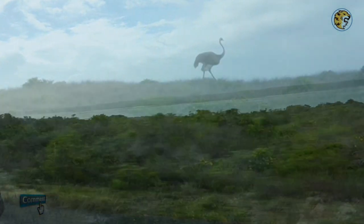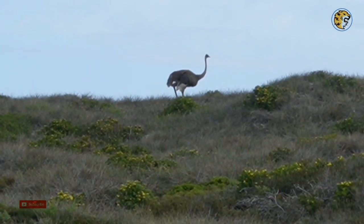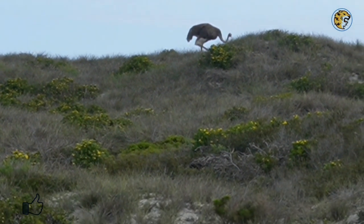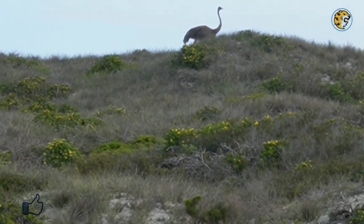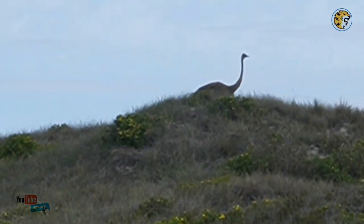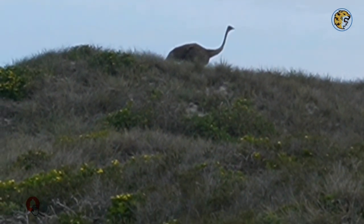Another ostrich encounter. It is a very short-sighted ostrich and seems to be lonely in that field all on its own. This now proves to me that ostriches can live alone sometimes, as this is our second sighting of a sole ostrich.